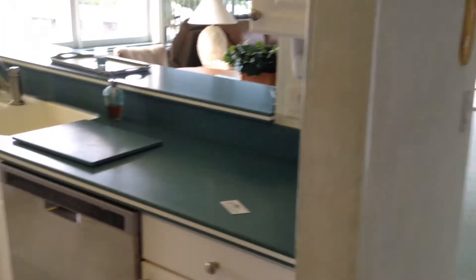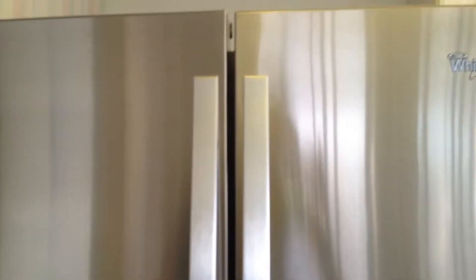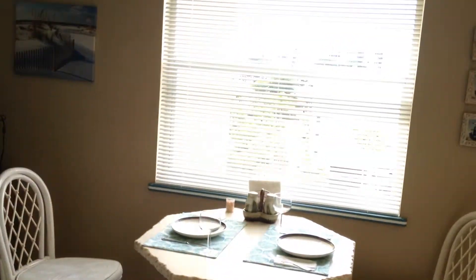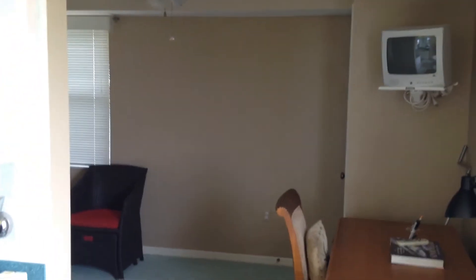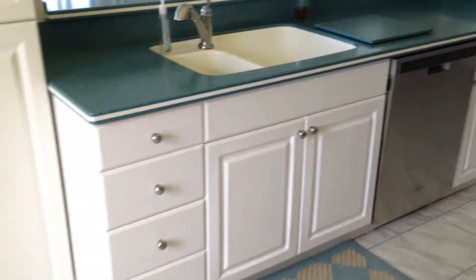Fully updated kitchen with very nice appliances. Kind of an eat-in sitting kitchen area. And that goes into that other bedroom area. You have a full view of the gulf area from your kitchen. Very nice cabinets.